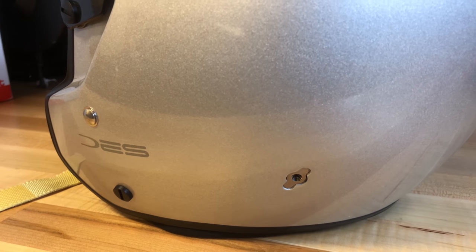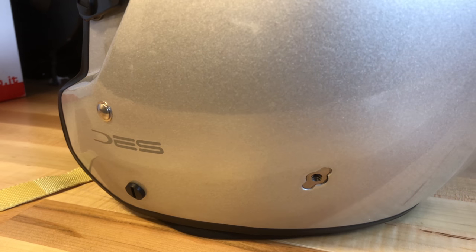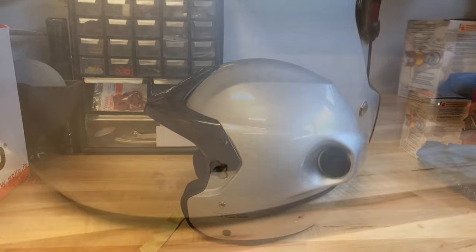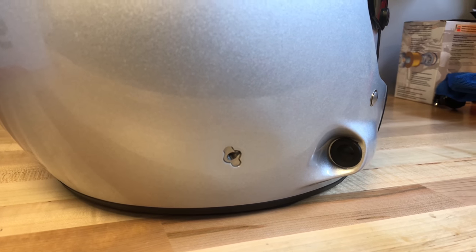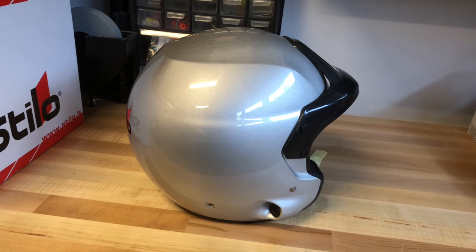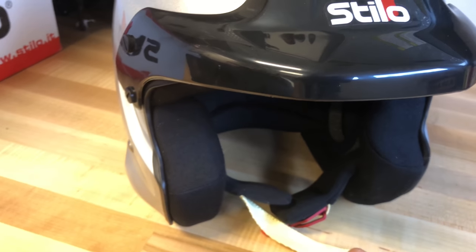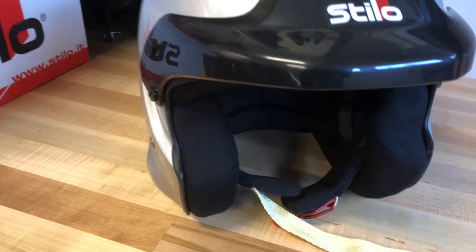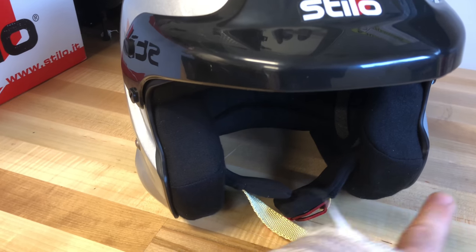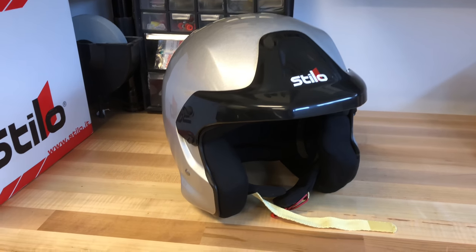Also, as you can see here, there's an attachment for the HANS safety device for your neck brace — you get that separately of course, I didn't get one. This would be where you put your intercom wire from the car. There's also a soft version where a small flexible mic comes out right here, and a hard version where the mic extends further out. I didn't need any of that since it's going to be recreational racing.